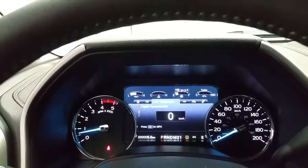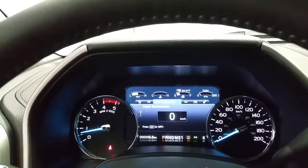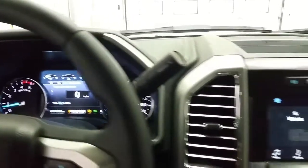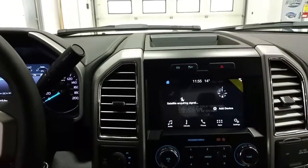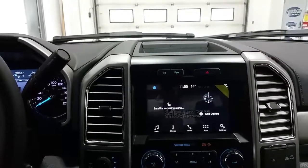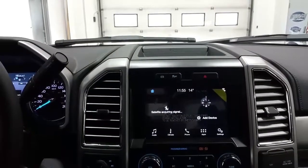Equipped with a digital information sensor, information center and tire pressure monitoring system. A Sync 3 touch screen with Bluetooth phone controls, outside temperature display and compass, CD player and AM/FM radio.